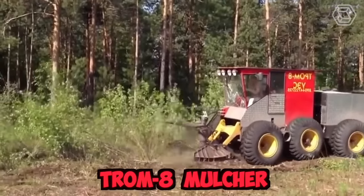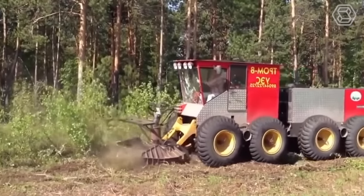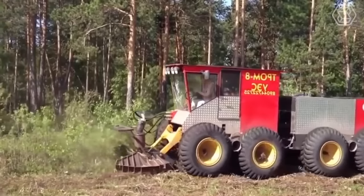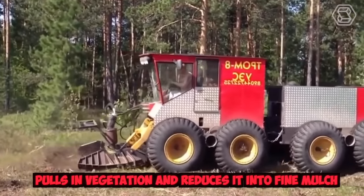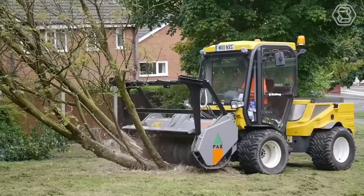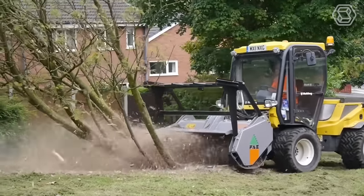The Trom 8 mulcher is a powerful and efficient machine designed for shredding various types of vegetation, including bushes, trees, and branches. It features a large, heavy-duty rotor that spins at high speeds, creating a suction effect that pulls in vegetation and reduces it into a fine mulch. It also comes with adjustable blades and hammers that can be configured to achieve the desired shredding result.